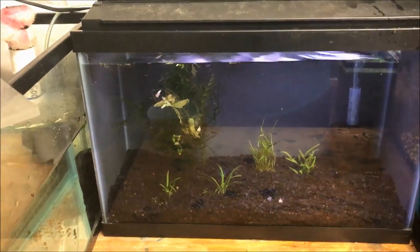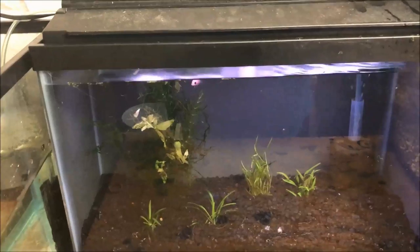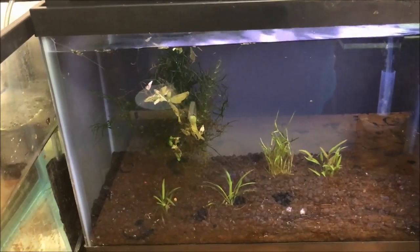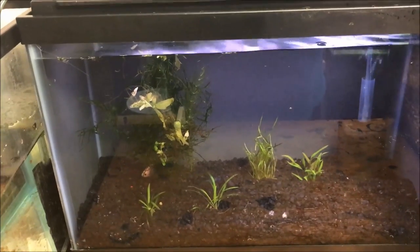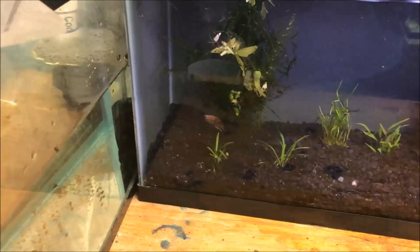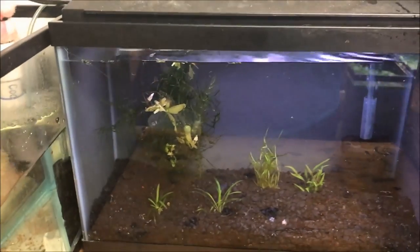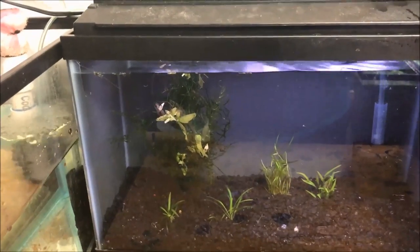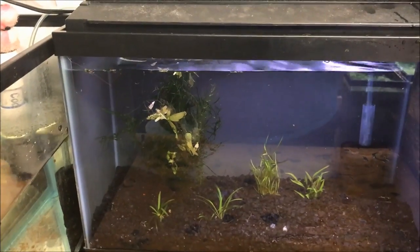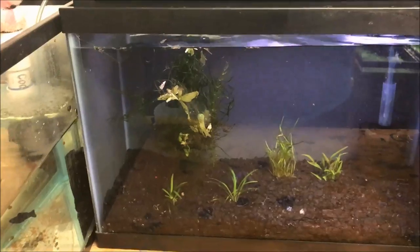Let's talk a little bit about betta care. I've seen bettas kept in everything from those tiny little plastic containers they come in, to big vases or tanks. I get the question a lot: how many guppies can I put in a so-and-so size tank? Well, how many I personally can keep is different from maybe you or someone else, based on your level of expertise with keeping fish — and bettas are the same way.